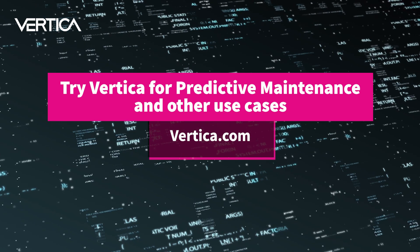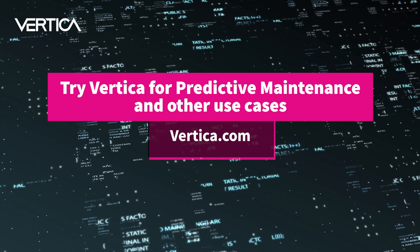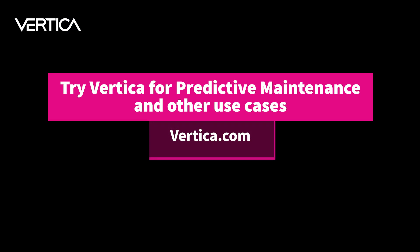Learn more about using Vertica as part of a modern, scalable data analytics platform for predictive maintenance at vertica.com.